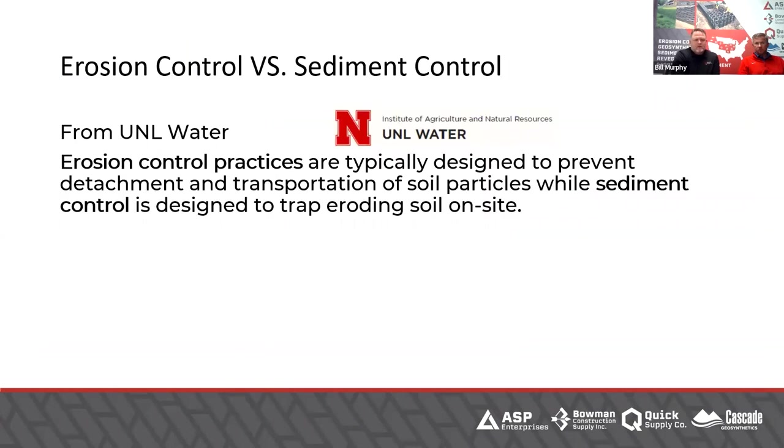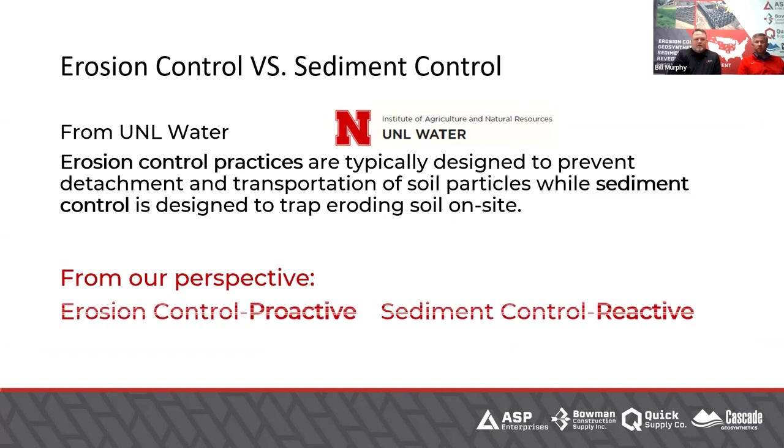This is a slide that Don included when we did this together last month. We wrestled with whether to start this fall series of technical talks with sediment control or erosion control — it's kind of chicken and egg. We did sediment control first. From our perspective, erosion control is proactive; sediment control is reactive. And if you do a really good job at erosion control, you don't have to worry as much about sediment control.